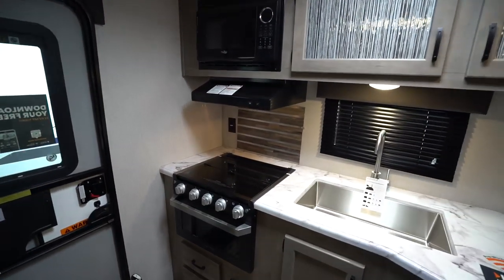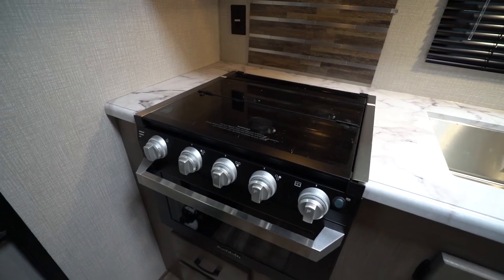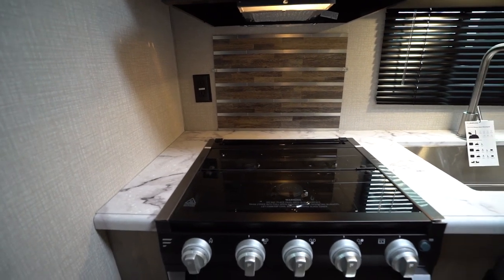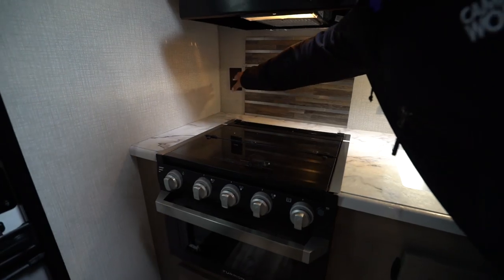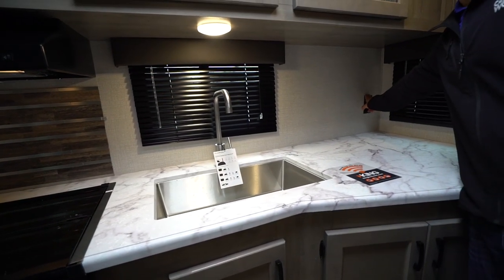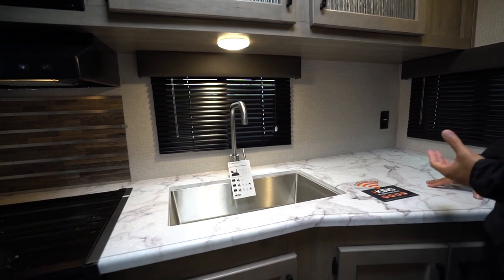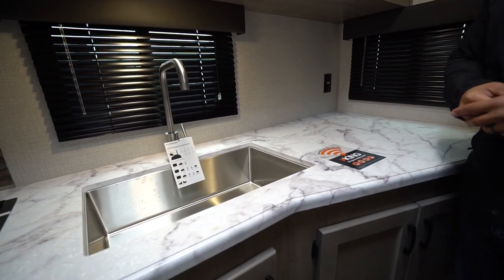You get all this countertop prep space. You have the higher end seamless countertops, and I also love this backsplash — it brings almost a rustic farmhouse style with some of the chrome piping. You also see an electrical outlet over there as well as an additional one on this side, so you have plenty of electrical outlets. They're in the wall instead of under the cabinets, which also allows you to have a dedicated spot right over here for your coffee maker.